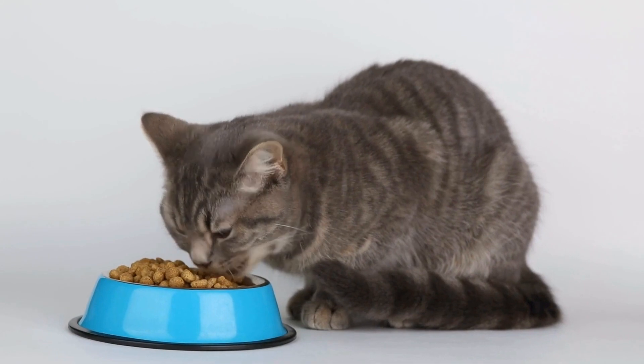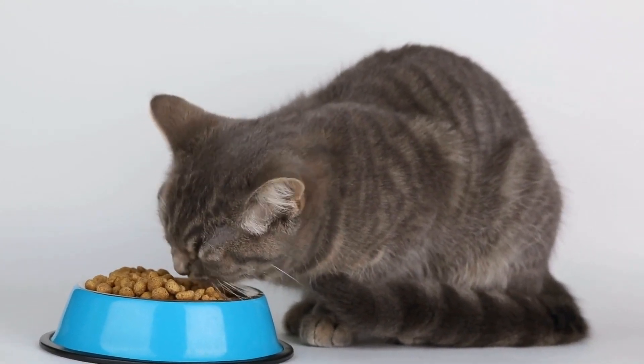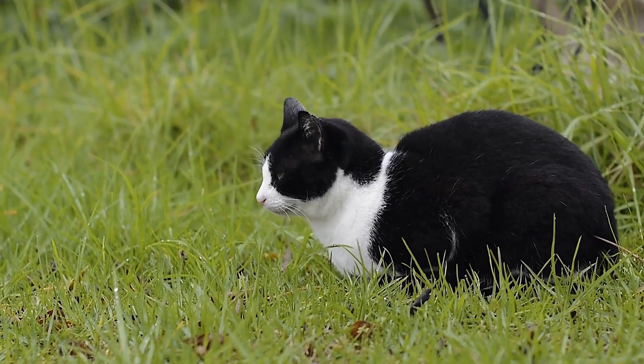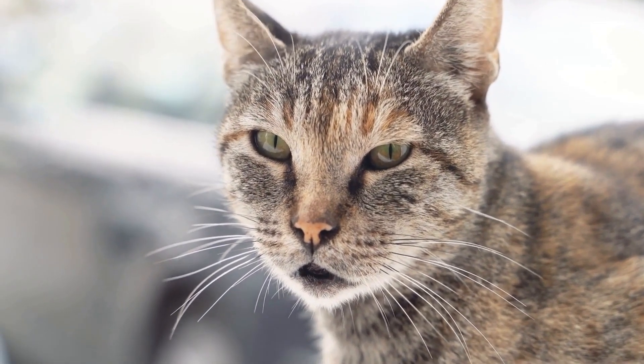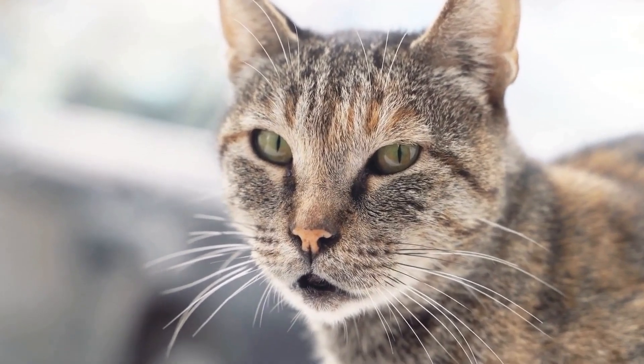The Persian cat's history can be traced as far back as the 16th century. They were highly prized by Persian nobles and were often seen in the company of royalty. The Persians valued the cats not only for their beauty but also for their gentle and calm demeanor.